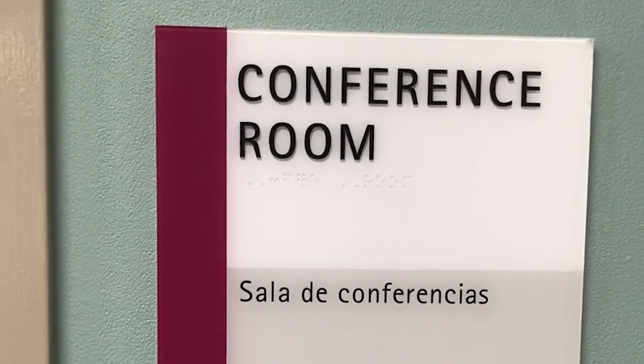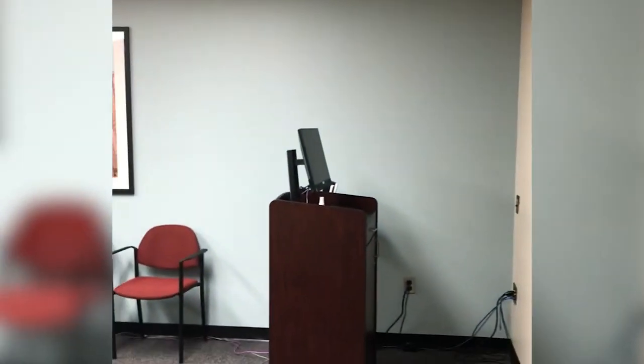This is our conference room, where we used to have our morning lectures. Now it is all via Zoom.